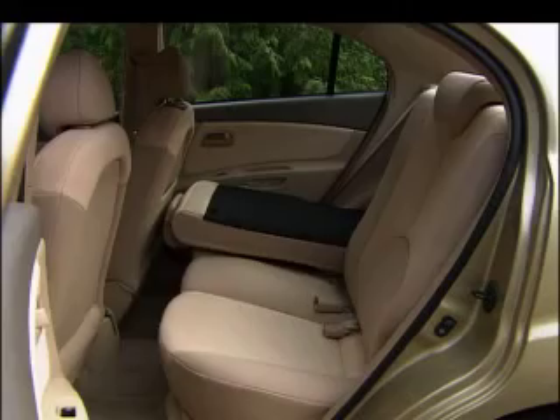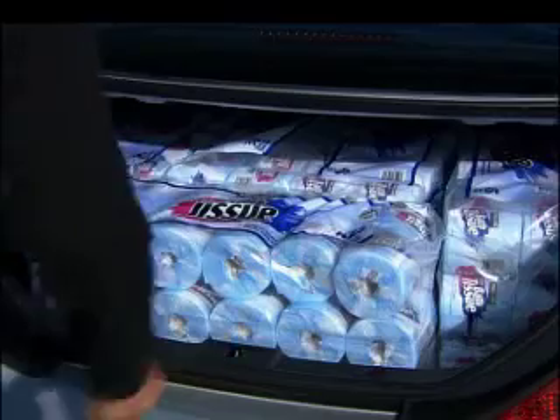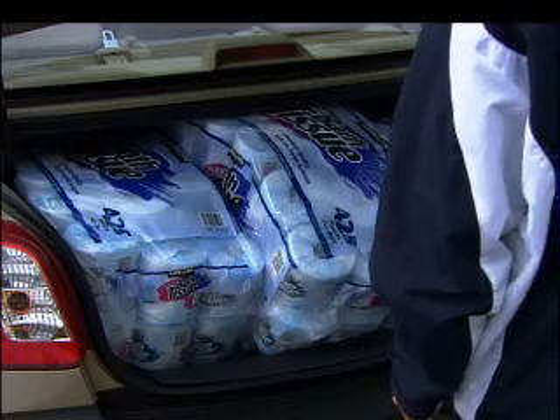Unlike the Mercedes, the Rio's seats fold down. We'll call that one a draw. Trunk size? The Rio manages to hold six packs of toilet paper. This one goes to the plucky underdog.